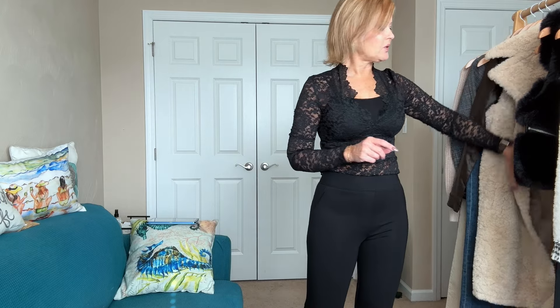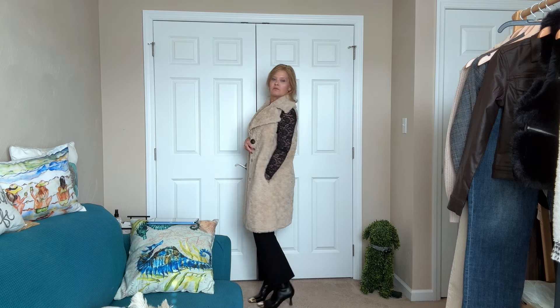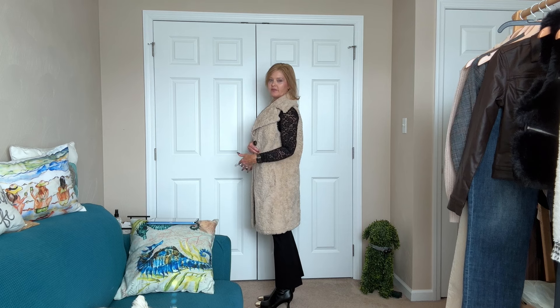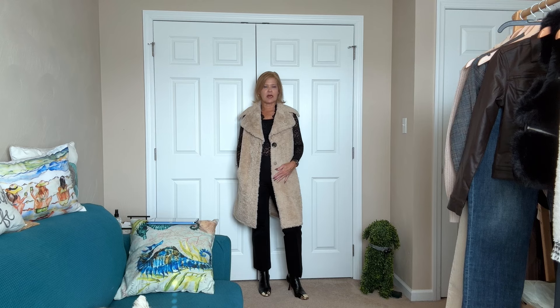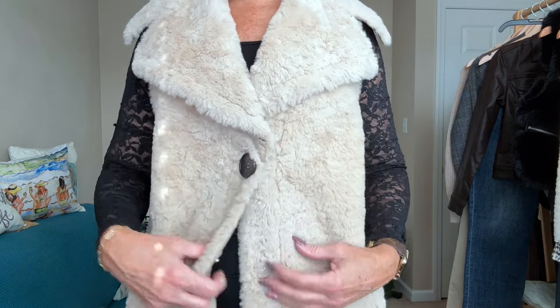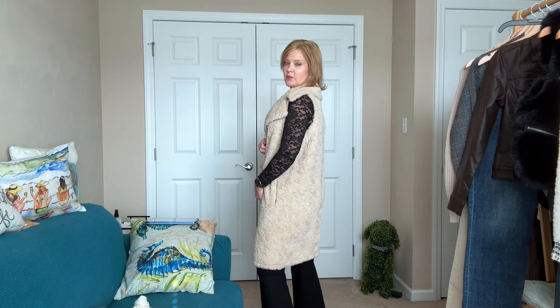For toppers, let's start with this one by Sam Edelman — it's a sherpa, or faux fur. It comes down to the back of my knee — I'm 5'5" for reference. It has pockets on the sides in the front, one big button, and then snaps. It is so warm, cozy, and comfortable — I am in love. I think this would look great with denim, and I do like it with all black. It would also be pretty over a dress.